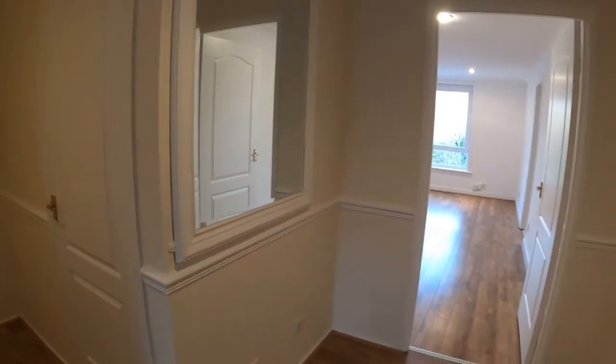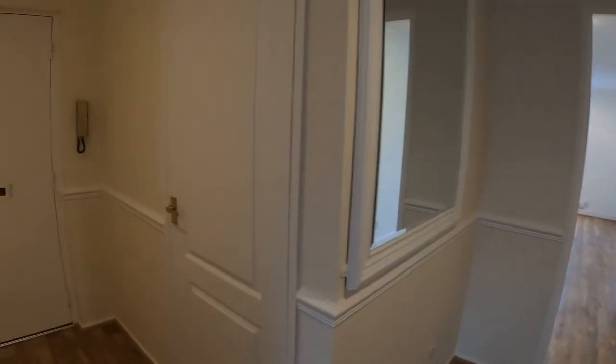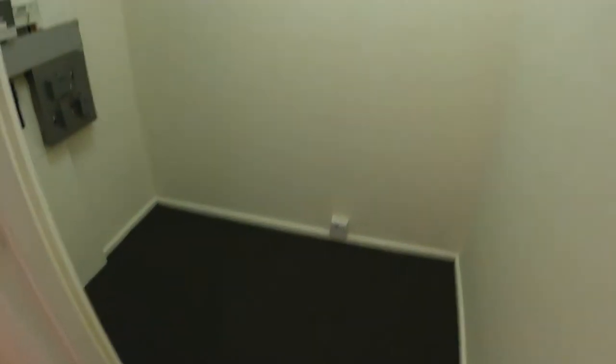Another great bonus about this place is the fact that it's got amazing storage. In here we've got our electric cupboard and whatnot, but it's also amazing for storage — it's almost like a wee box room itself.